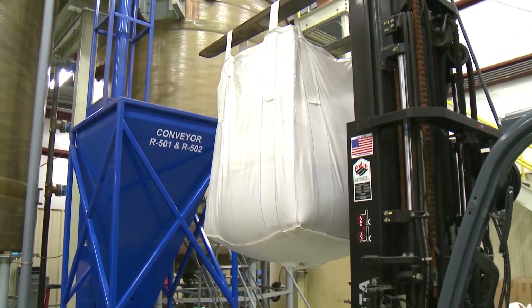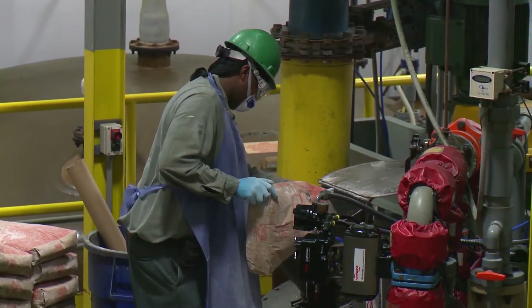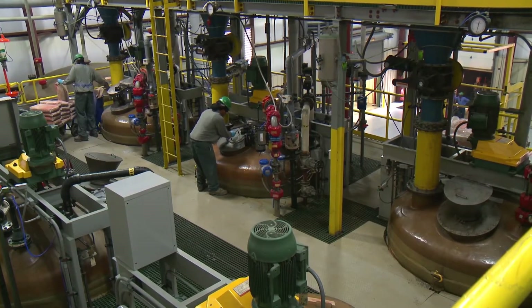Each Selco Intellibon product begins with a high purity copper, zinc, or manganese feedstock, which is dissolved and reacted in a special chemical process to produce our optisized particles.